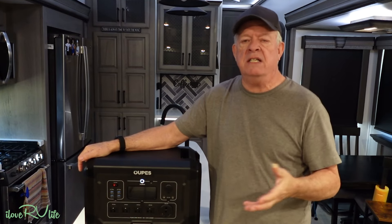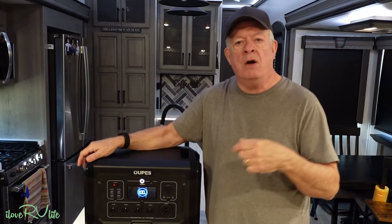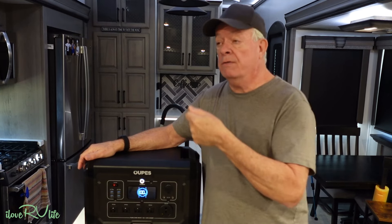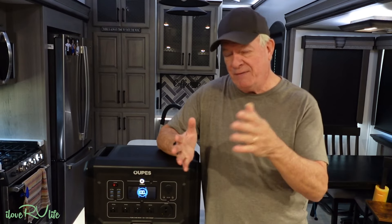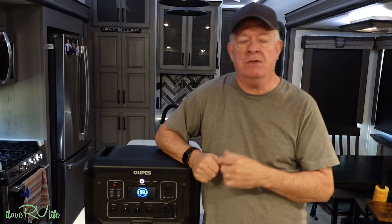It has tons of inputs — 15 different types of devices can be plugged in at the same time. There's a very easy-to-view screen showing percentage of capacity, how many watts are being drawn, and how many watts can be put in when charging from AC or solar. It has a Bluetooth app and fast charging — it can handle up to 3,700 watts input at one time. That's the first time I've seen that on a power station of this size class.